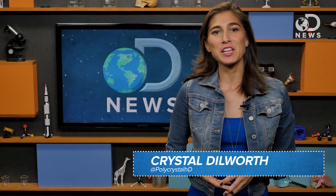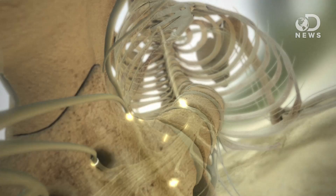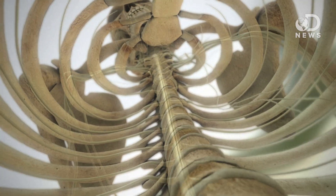Hey everyone, Krystal here back for DNews. Usually when it comes to controlling our balance, the brain and our vestibular system gets the credit and the glory. Our eyes, inner ear canal, and cerebellum all work together to help orient us in space. But our spinal cords are really the unsung heroes when it comes to sensory motor control and reflexive muscle corrections that keep us upright.